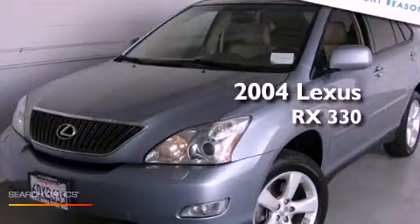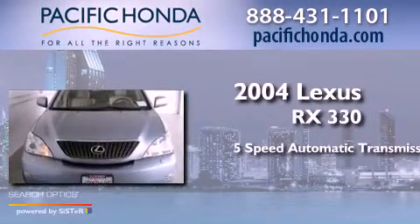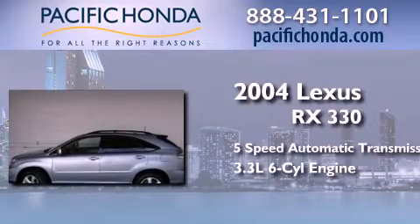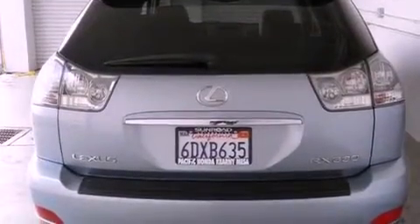This is a 2004 Lexus RX 330. This crossover has a 5-speed automatic transmission, a 3.3-liter V6, and the added safety and control of all-wheel drive. Its top features include skid plates and traction control and stability control systems.